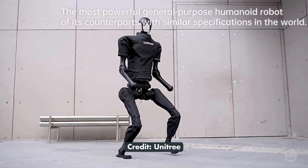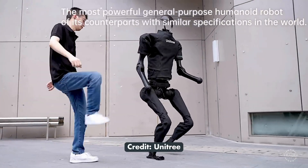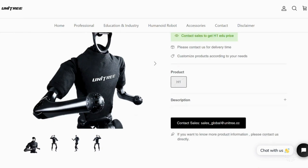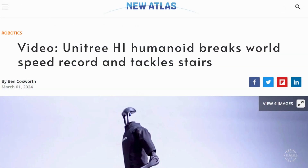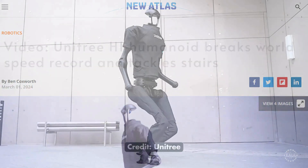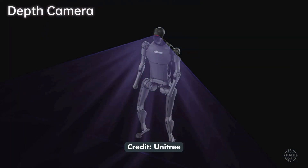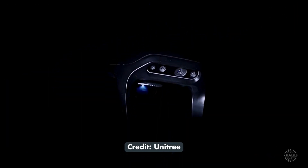Unitree Robotics introduced the H1 as the Chinese company's first humanoid robot in December 2022. The robot is noted for its quickness, setting a world record of 7.4 miles per hour. The robot is equipped with 3D LiDAR and an Intel RealSense depth camera for 360-degree perception.